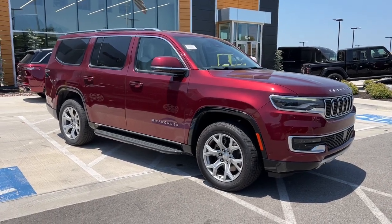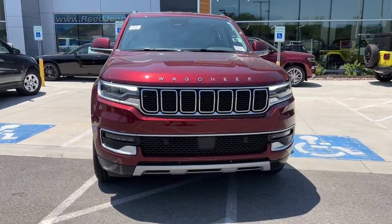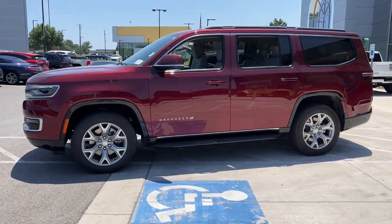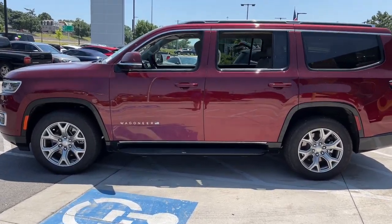Go home happy with the 2022 Jeep Wagoneer. Now is the perfect time to start a fresh new chapter in your traveling life. Take a closer look at this vehicle — its design and features represent an outstanding value. The following are some of this vehicle's highlighted options.